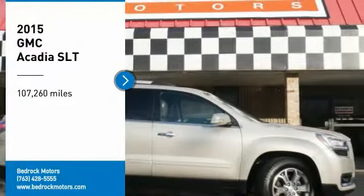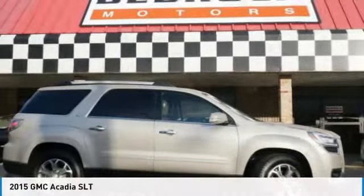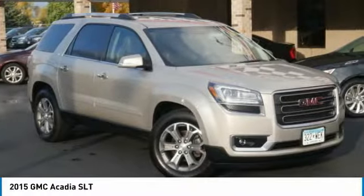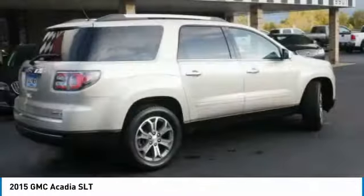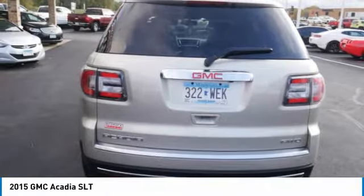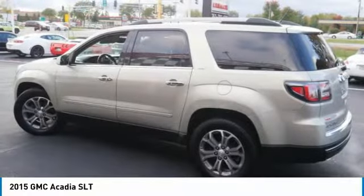We are pleased to show you the 2015 Acadia. The GMC Acadia has great capability coupled with exceptional safety, offering better highway fuel economy than any other eight-passenger SUV, advanced technology, and thoughtful ergonomics. The Acadia is a premium utility that rejects compromise.